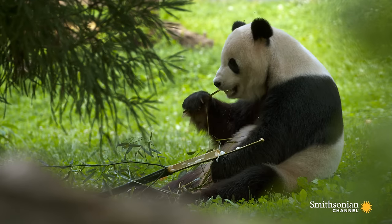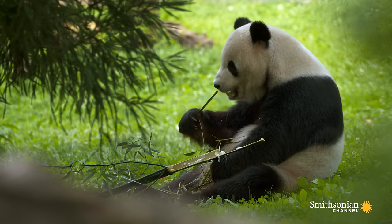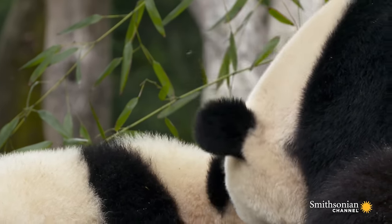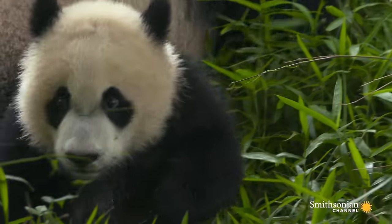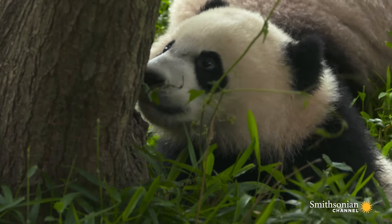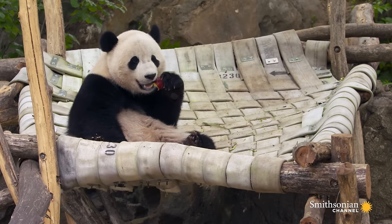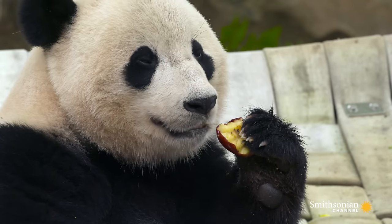We have three major yards in the giant panda habitat. The first yard is where Tian Tian lives. We have Mei Xiang, the mom, and Bebe, her new cub, who live in the next yard. And then the furthest yard — that's where Bao Bao, the juvenile, has been living since she was weaned at about a year and a half.